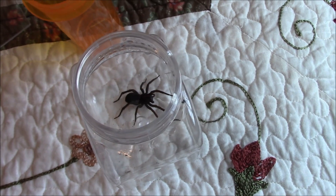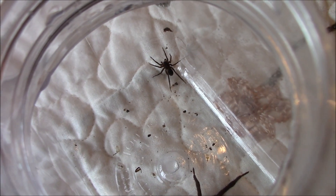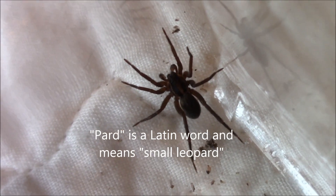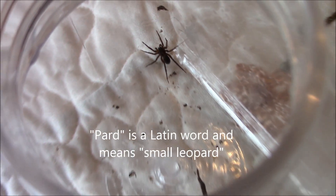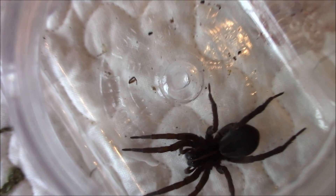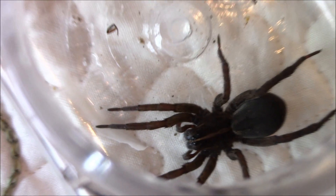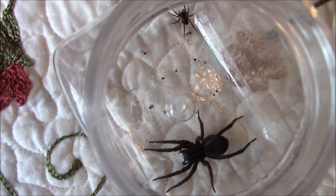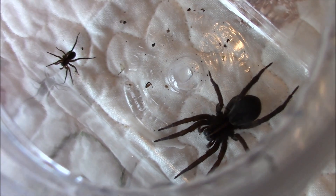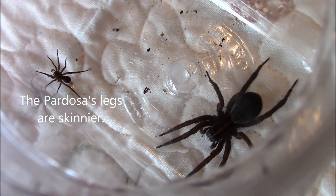So we have two different kinds here. Let's take a look at them together and see the difference in sizes. There's the smaller Pardosa wolf spider, and right next to it the larger Lycosidae — you can see there's quite a difference in size between the two. Some distinguishing features: they both have long legs proportionate to their sizes, and they're both very fast spiders.